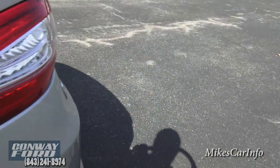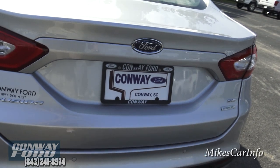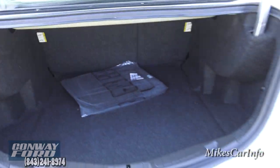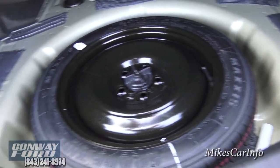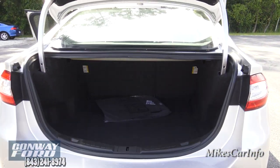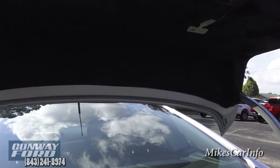Let's look at the trunk. You double-tap this button — just like double-clicking a mouse — it opens to a point and then you lift it the rest of the way. It's a massive trunk, and you can pull those rear seats down for even more space. There are floor mats in a bag, grocery bag holders, and the option for a cargo net. Underneath is a spare tire donut — definitely check whether your new vehicle includes one, because not all manufacturers include a spare tire anymore.